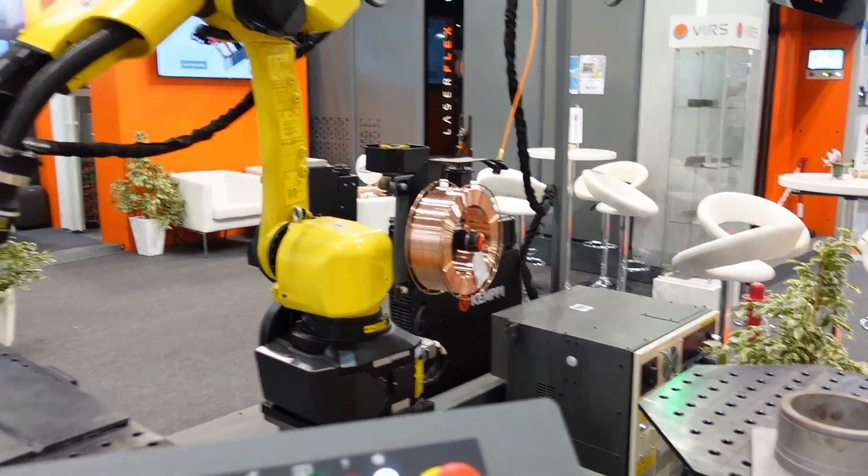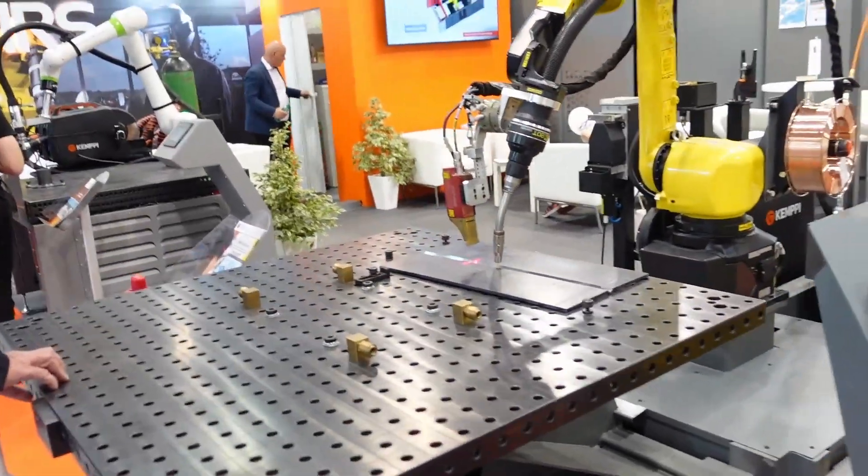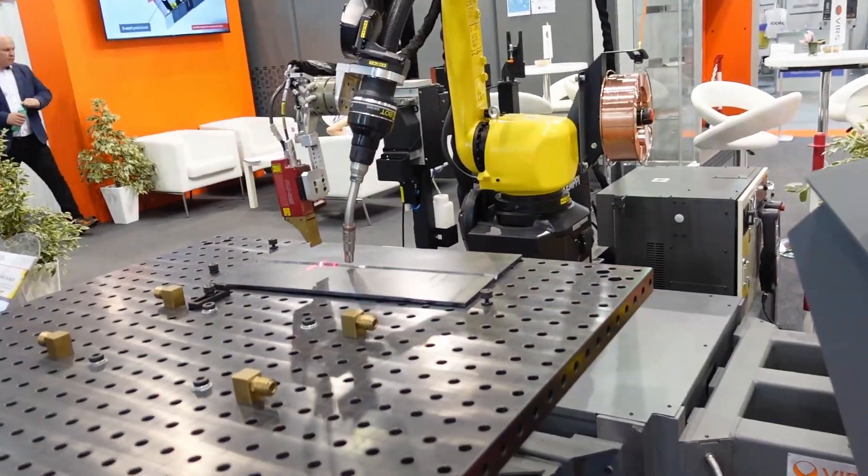It's a pity that my channel is not about CNC machining because I would have a lot more topics here. Only five or six companies in the 3D printing industry are here at this exhibition. There's a brass filament — well, almost — it could be considered metal 3D printing but it's only welding.